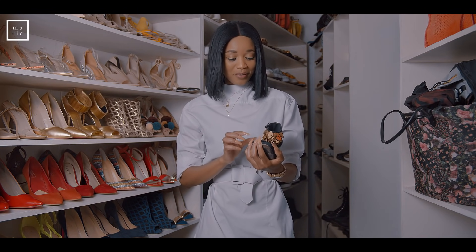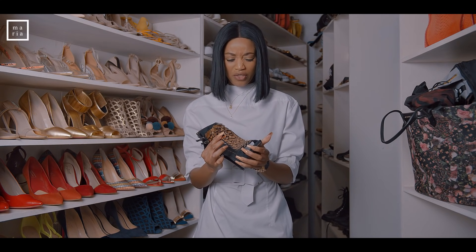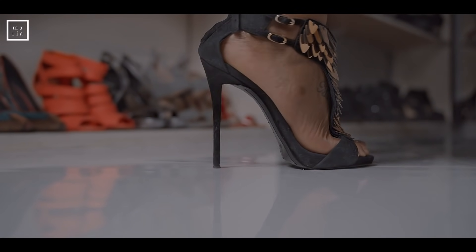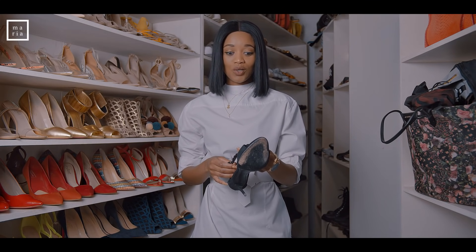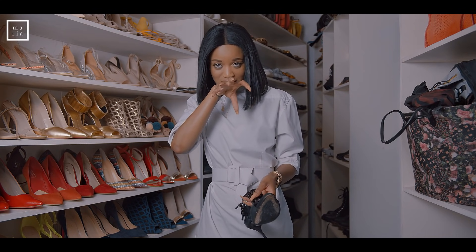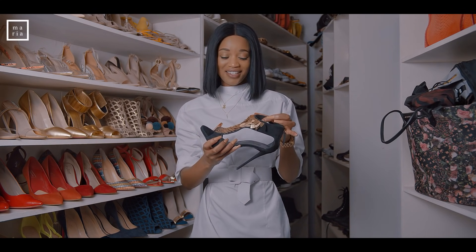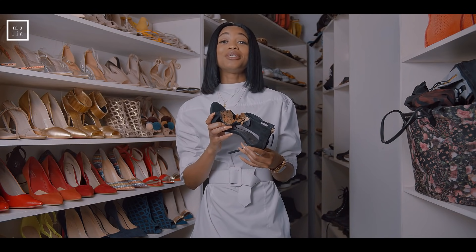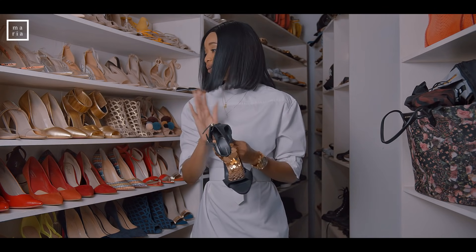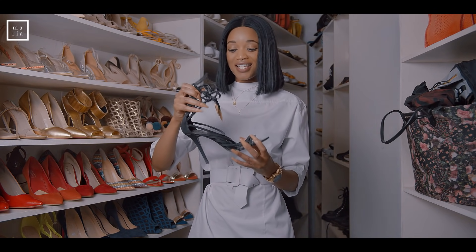These are also Giuseppes. I haven't worn this pair a lot — I think three different occasions over four years — but they're really pretty, they make my toes look so pretty. I have some really deep, really good memories when it comes to these shoes.